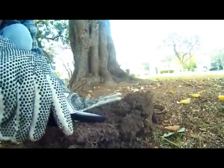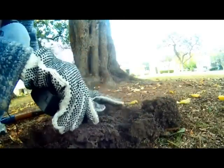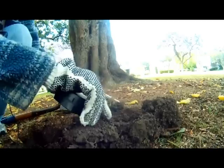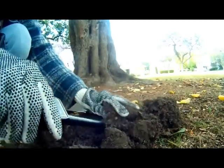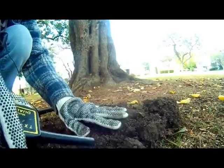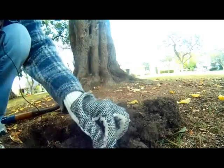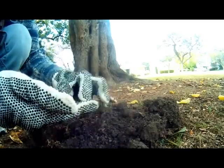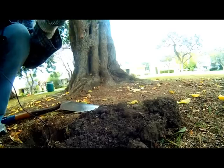I'll go back to you if I find anything cool. This is my first good signal of the day — well, I won't call it a good signal, actually. It's kind of a weird signal, but I'm pretty sure there's something here. Oh, okay, it's a clad dime.